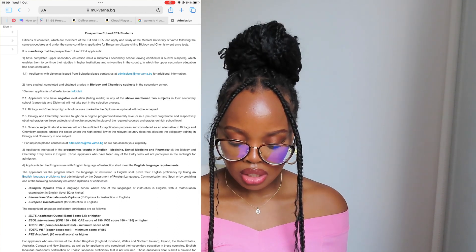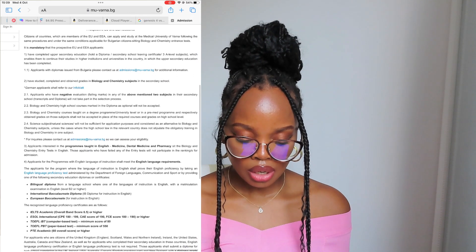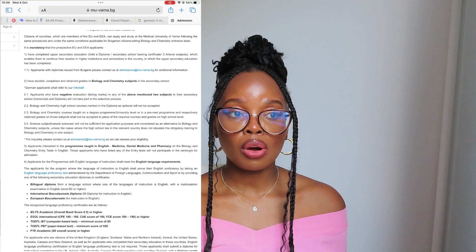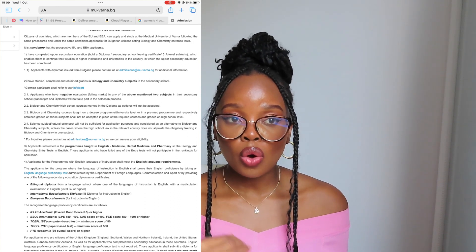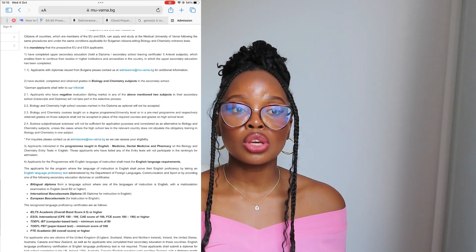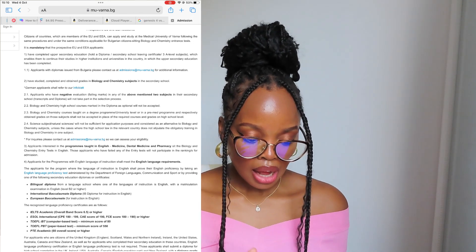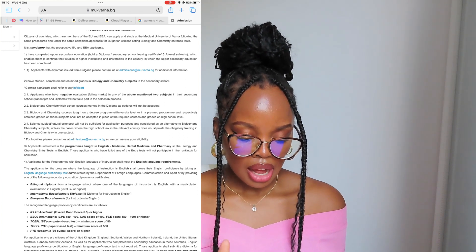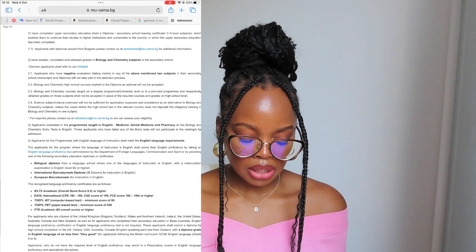You need to hold a diploma, secondary school leaving certificate, or three A-level subjects which enable you to continue your studies in higher education in the country where your upper secondary education was completed. What they mean is: once you've completed college and have your A-level results, that completion should allow you to apply to university. You need a document certifying that you are able to get into university in your home country.